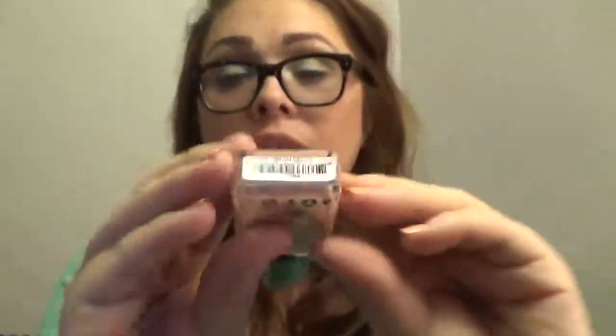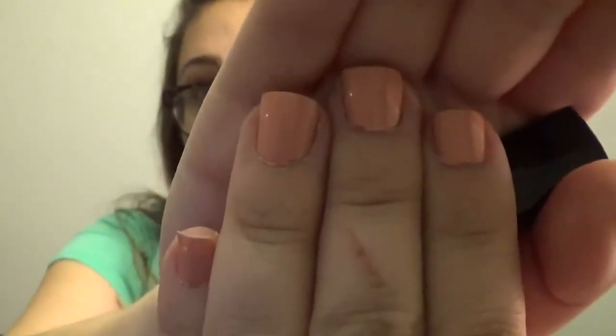Number two I got in my BoxyCharm box — it's a Nail Couture Lauren B Beauty Beverly Hills polish, and this is it here. It's in the color Sunset Tower — if you could read that there. It's actually on my nails right now, so if you can see that, that's what it looks like.